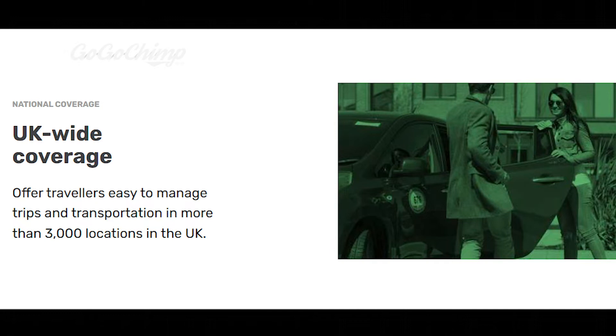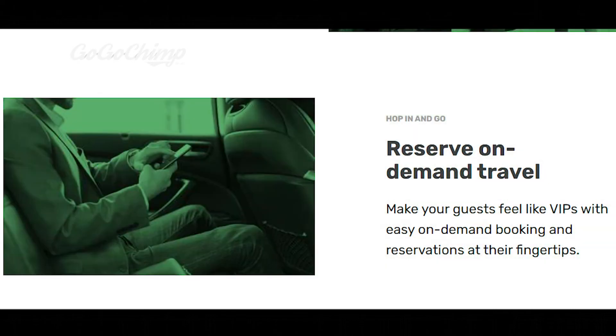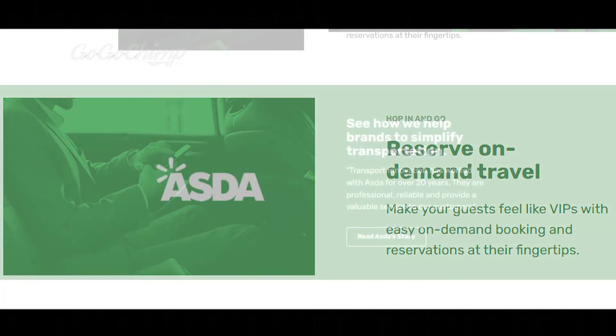UK-wide coverage offers travelers easy-to-manage trips and transportation in more than 3,000 locations in the UK. 'Hop in and go. Reserve on-demand travel. Make your guests feel like VIPs with easy on-demand booking and reservations at their fingertips.'